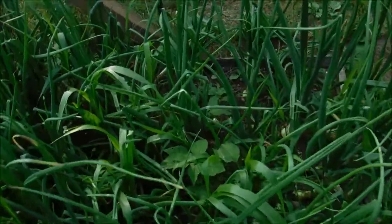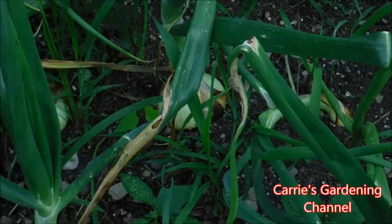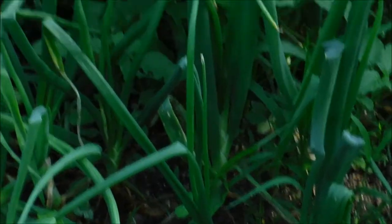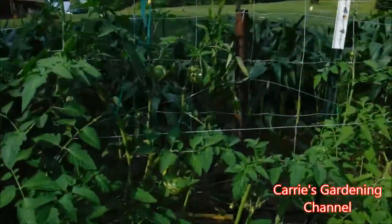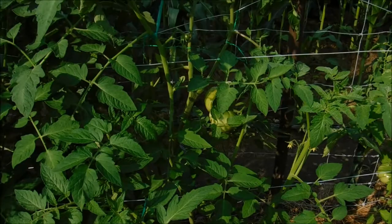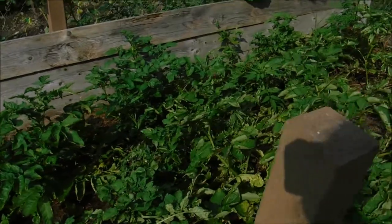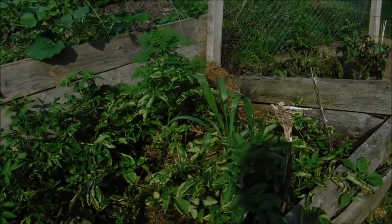These here are the Walla Walla onions — you can see one of the Walla Walla onion bulbs. Over there are our Park Whopper tomatoes, and I think most of our tomatoes have fruit hanging on them. This is the potato bin — most of these potatoes are about done, so we've been harvesting potatoes out of here and started eating them. We'll have some tonight with supper along with squash and onions.